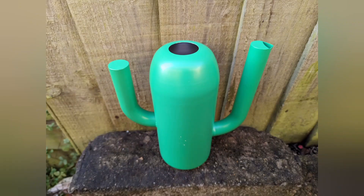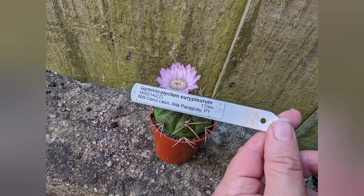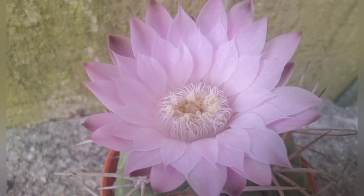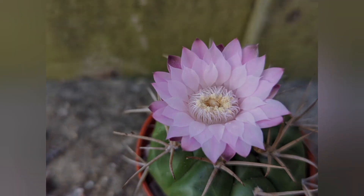Hello, how do you like my new watering can? I won it at the BCSS meeting lottery. So today it's like a mishmash video - I will show you what else bloomed from September until now which I don't think I have shown you before, and also some updates and what new I've added to my collection.